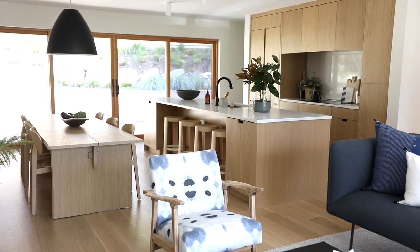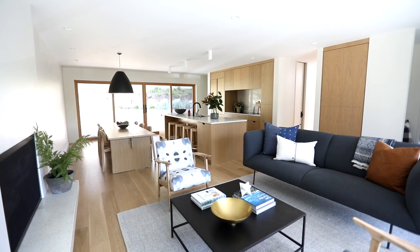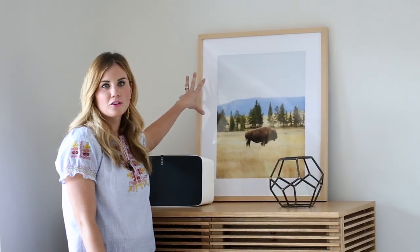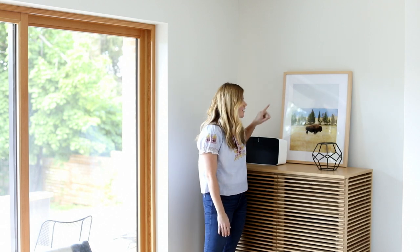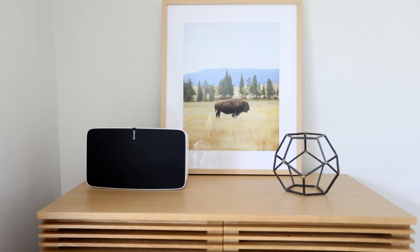In the living room, the first thing you see are these really great statement chairs, and everything just plays off of that pattern. We kept the styling everywhere really simple. We actually worked with a local photographer, Travis Jay, to come up with a line of prints, and we used one here — I love the buffalo. Then just a simple sculptural object here and on the coffee table.